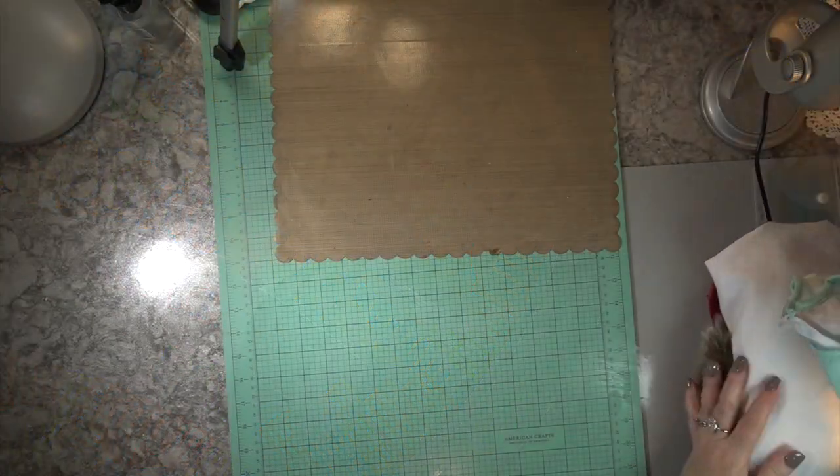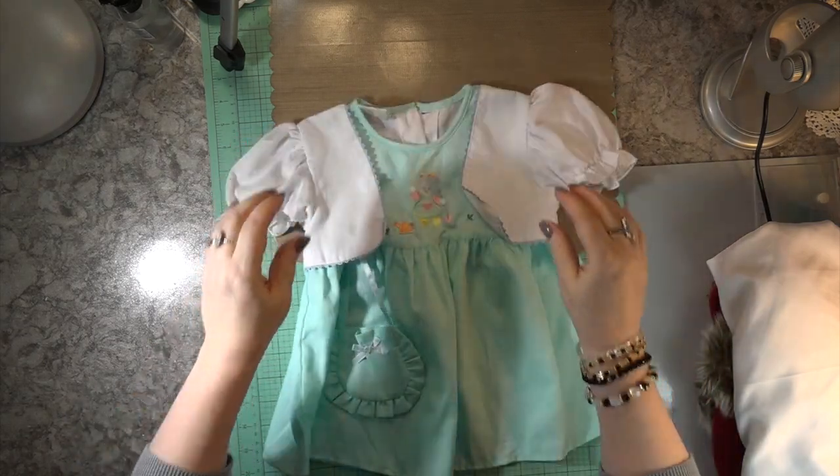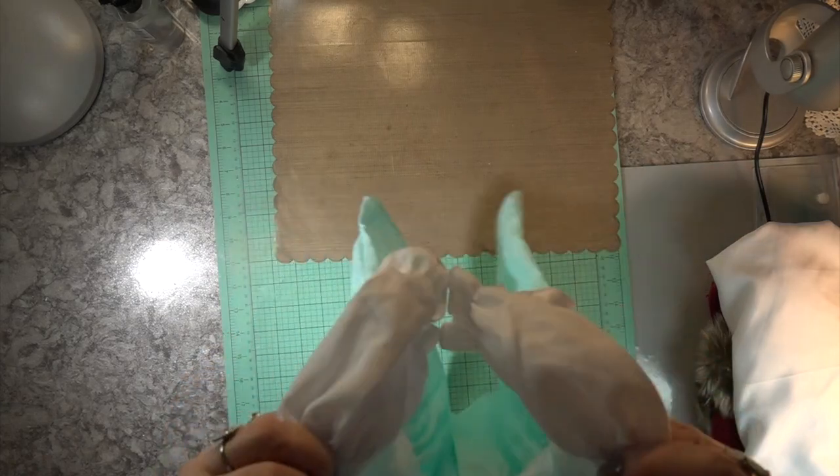Hi, Carol here. Warm welcome to my haul video. I picked up this little dress for our granddaughter Marian. Isn't it cute? 70% off the total order.